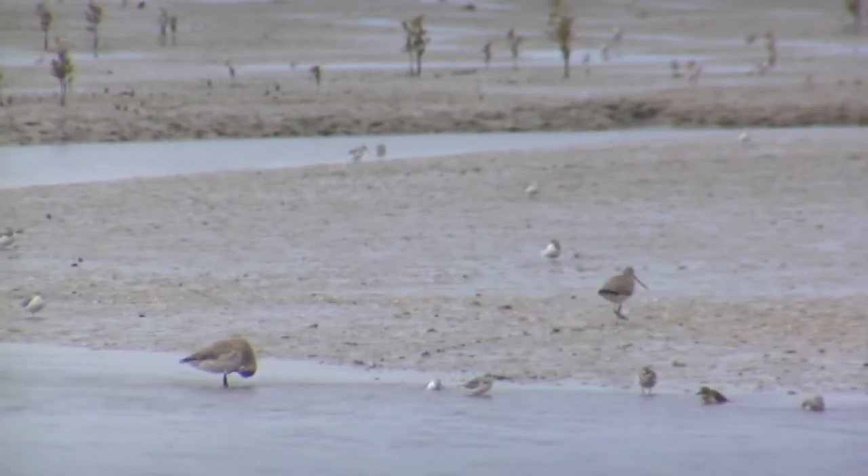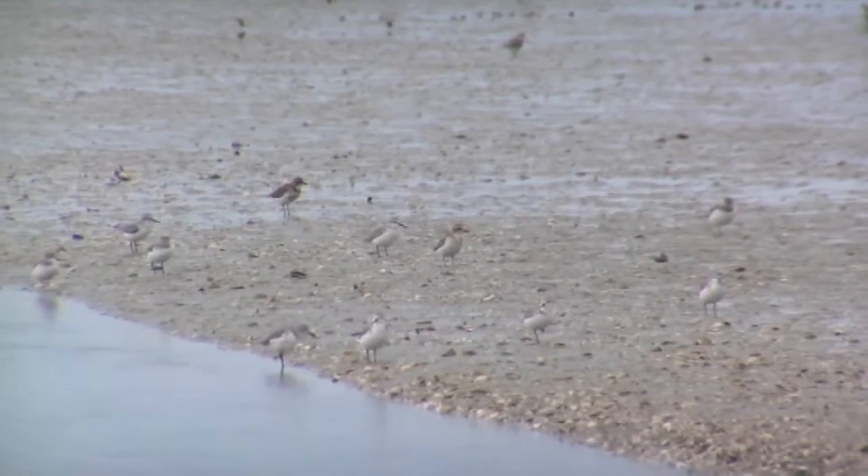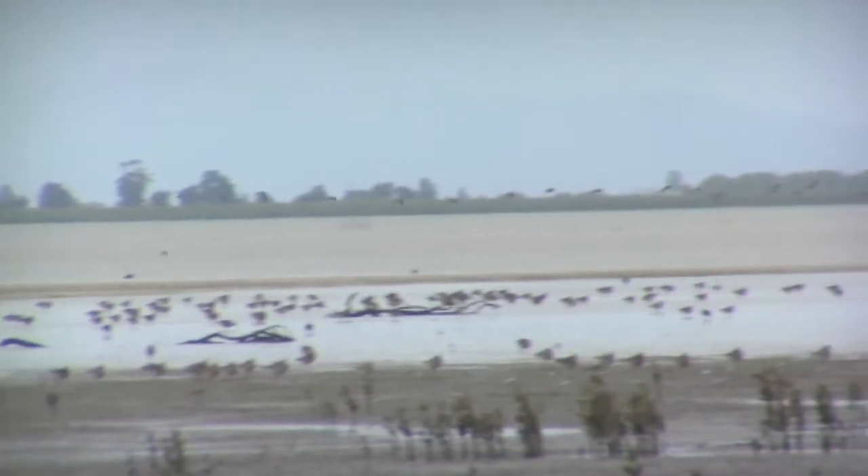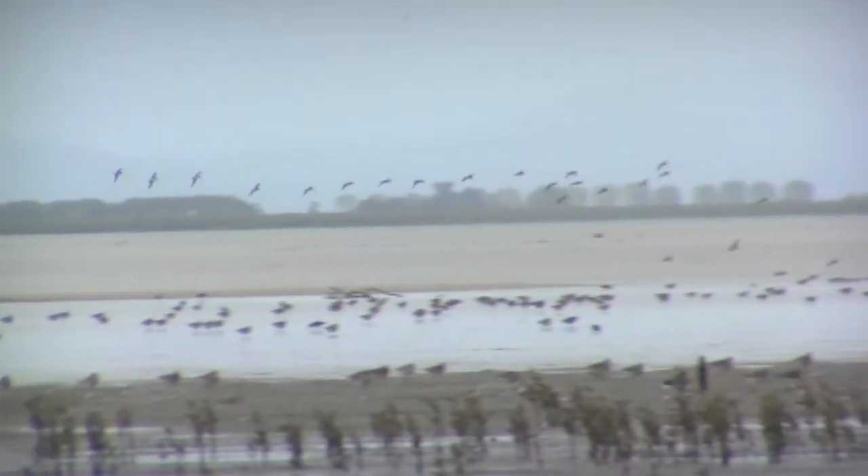Most of the time you're going to have big flocks of birds, and here on the Firth of Thames there's something like 8,500 hectares of intertidal flats, so it's just a great place to be if you're a bird.